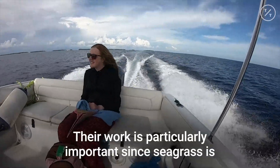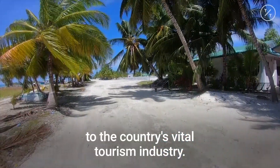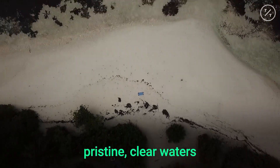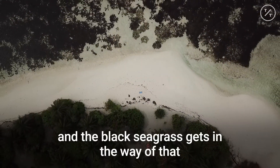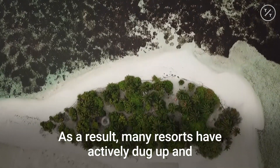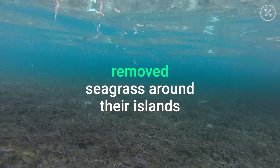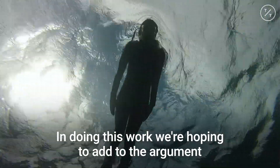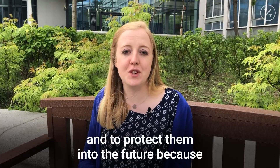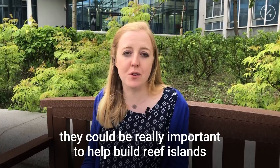Their work is particularly important since seagrass is often perceived as a nuisance to the country's vital tourism industry. Tourists flock to the islands expecting to swim through pristine clear waters, and the black seagrass gets in the way of that picture-perfect experience. As a result, many resorts actively dug up and removed seagrass around their islands. In doing this work, we are hoping to add to the argument to save the seagrasses and to protect them into the future, because it could be really important to help build reef islands.